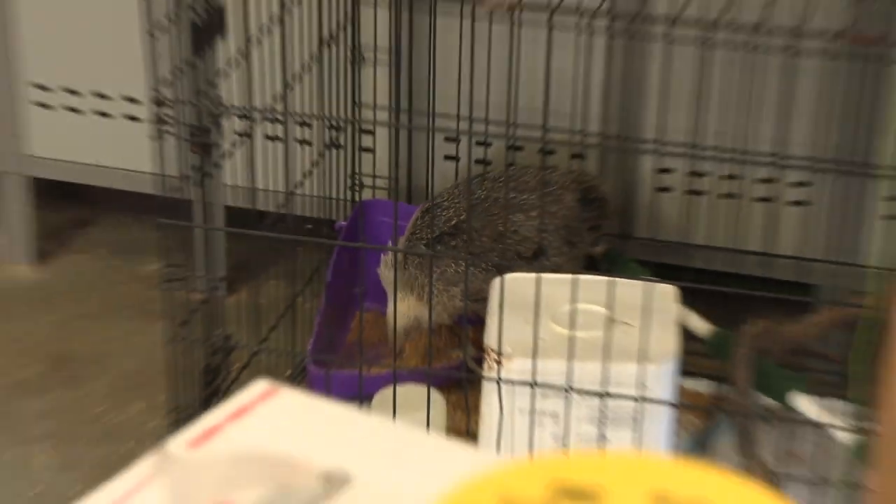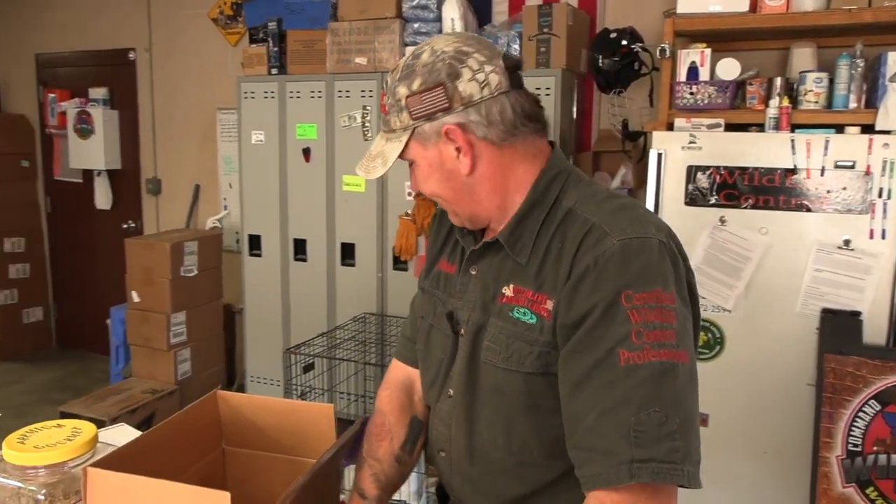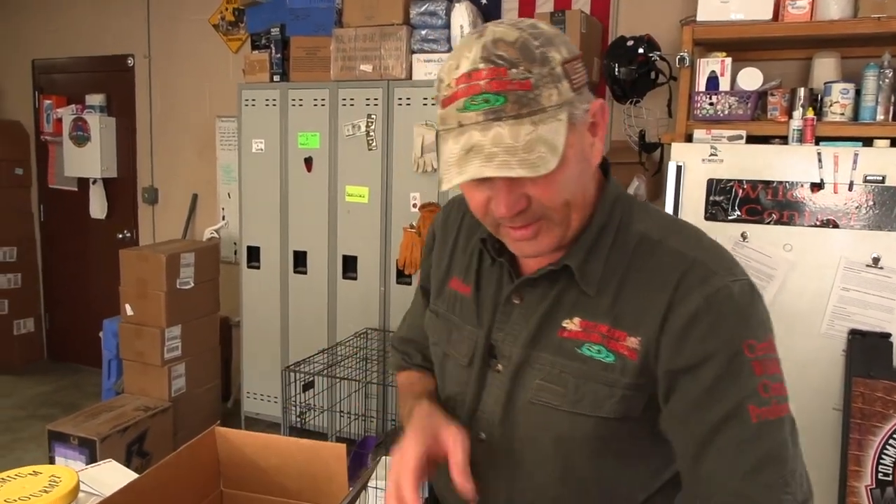Please excuse our chicken hawk — Squid will be making noises in the background. That's our falconry chicken. It's just normal stuff.